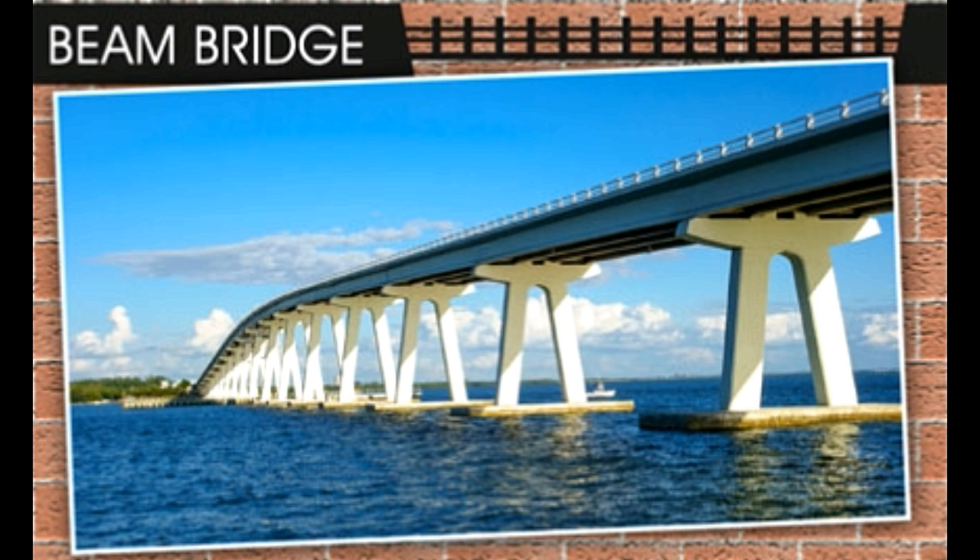Beam bridge: A beam bridge was derived from the log bridge. It is built from shallow steel beams, box girders, and concrete. Highway overpasses, flyovers, or walkways are often beam bridges. A horizontal beam supported at its ends is roughly how the structure works. Its construction is the simplest of all bridge types. Its design ensures it does not bend under load — the top surface is compressed and the bottom surface is under tension, which helps the beam remain straight. Fast fact: The longer a beam bridge, the weaker it is. Typically, beam bridges are not more than 76 meters long.